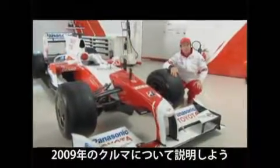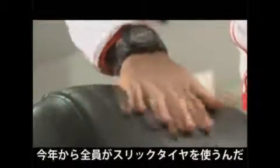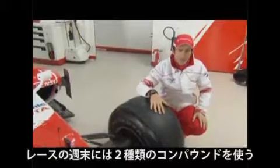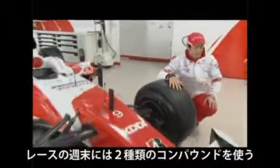I'm talking about the 2009 car. As you can see, we got the sleek tires. So from this year we're all going to use these sleek tires — obviously two types of compounds every weekend. Apart from this, it's probably the biggest change.